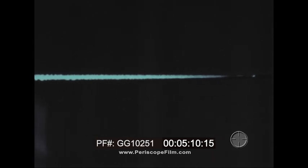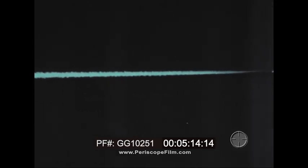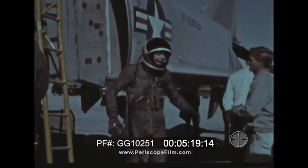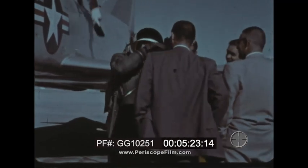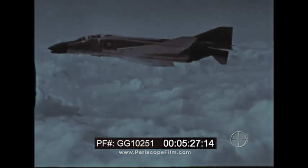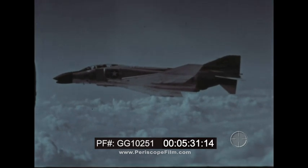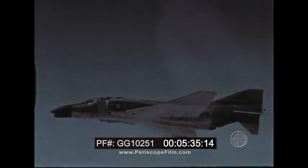He maintained an average speed well over Mach 2 through the course. This record, like all the Phantom's other records, was made official by the FAI. Split seconds assume immeasurable importance as an interceptor moves to launch its missiles against incoming attackers. Here, the Phantom's speed pays off — speed that has been proved officially three times, both in straightaway flight and in turns.